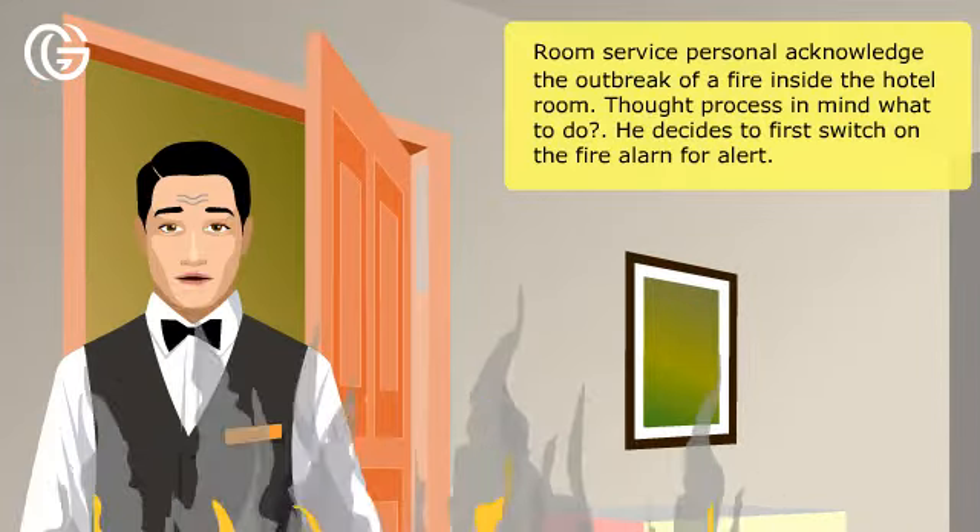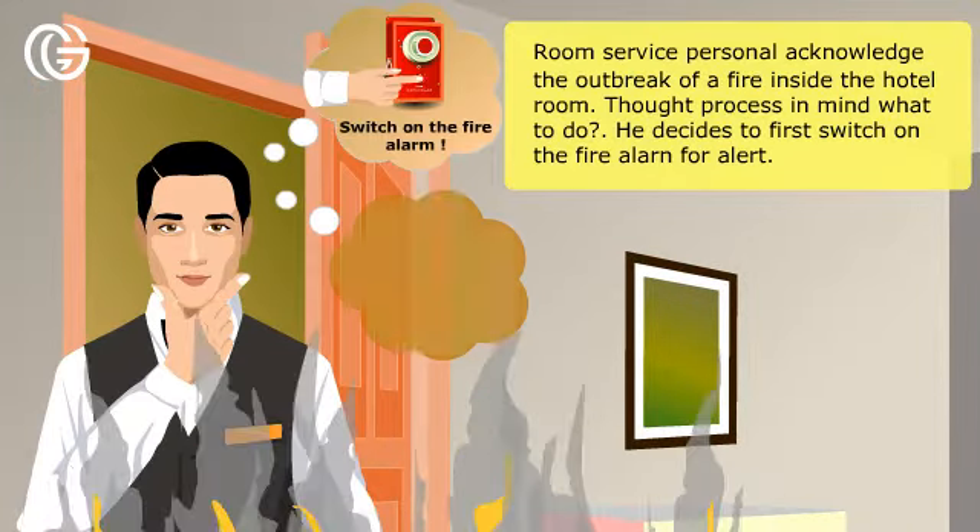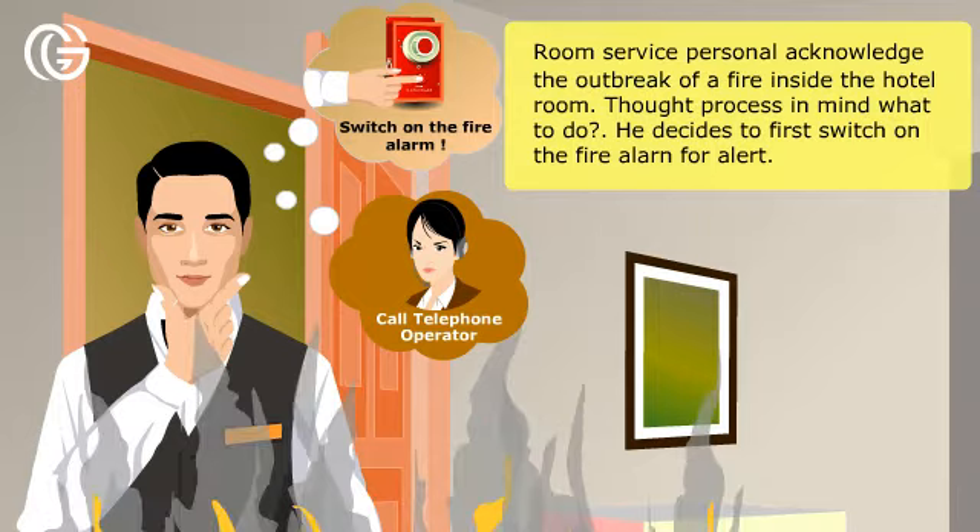Room service personnel acknowledge the outbreak of a fire inside the hotel room. Considering what to do, he decides to first switch on the fire alarm to alert others.